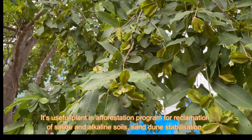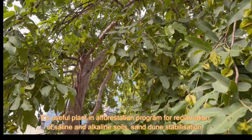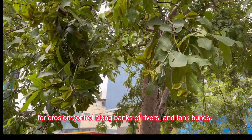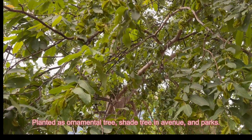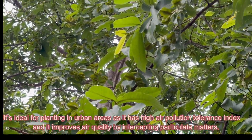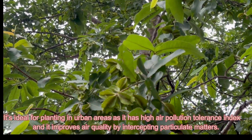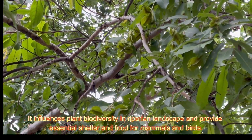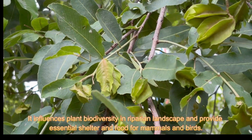It is a useful plant in afforestation programs for reclamation of saline and alkaline soils, sand dune stabilization, and erosion control along banks of rivers and tank bunds. Planted as an ornamental and shade tree in avenues and parks, it is ideal for planting in urban areas as it has a high air pollution tolerance index and improves air quality by intercepting particulate matter.